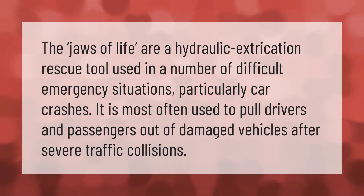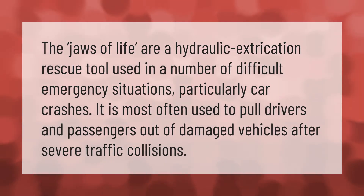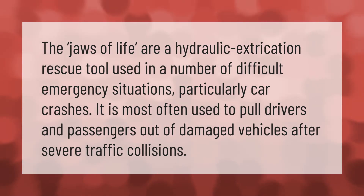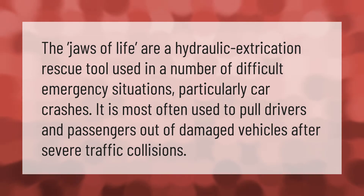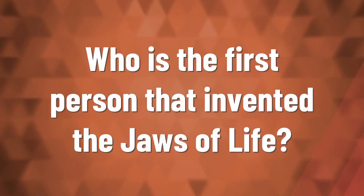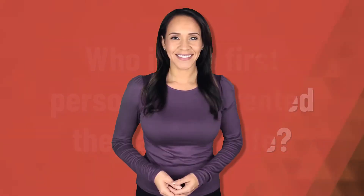The Jaws of Life are a hydraulic extrication rescue tool used in a number of difficult emergency situations, particularly car crashes. It is most often used to pull drivers and passengers out of damaged vehicles after severe traffic collisions.